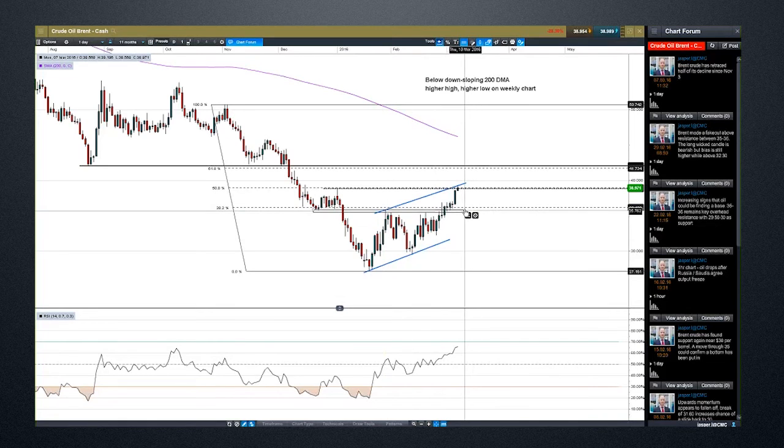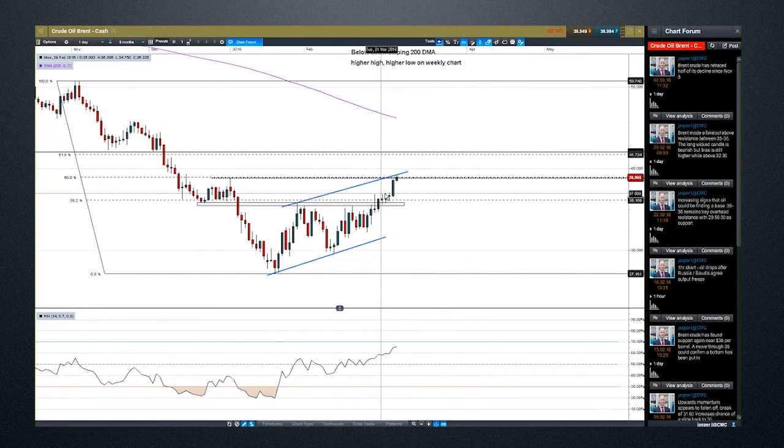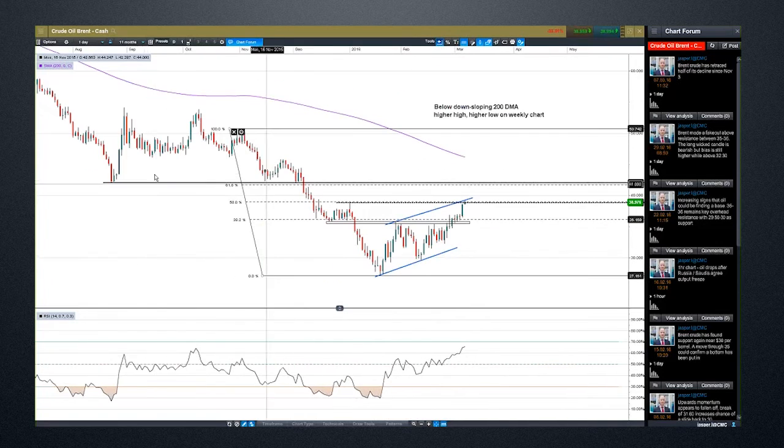The key support beneath us is that breakout of 36 — it was resistance and now it's support on the downside. A bit nearer term is maybe around 37 where we broke out on Friday. If we get higher through this level, the 61.8% sits around 41.70, and then just above that is 42 — which is the low from August.